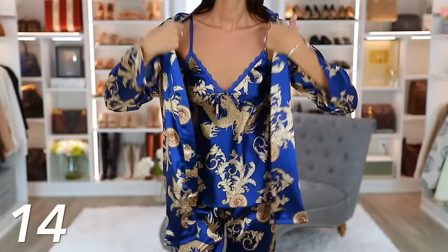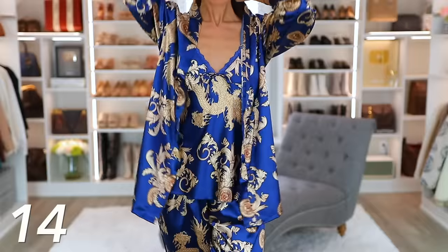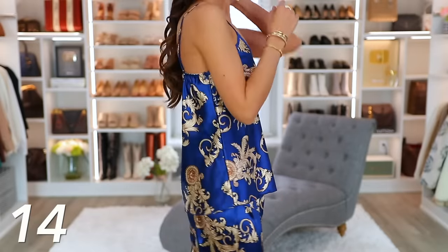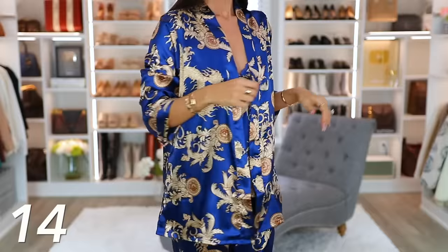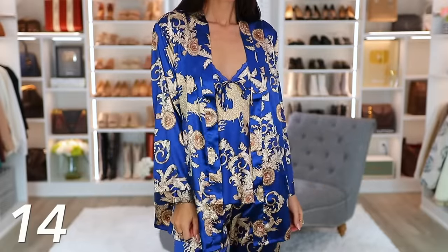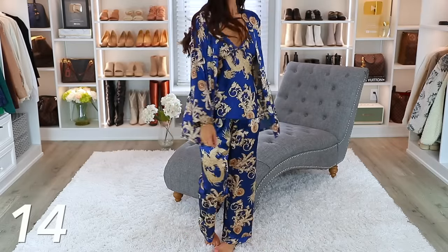Next we have these PJs, which I've shared before but I'm sharing again because they totally look like Versace PJs and I love them. Not only because they are just so luxurious looking, but they feel so good against my skin — so silky and satiny and smooth. They're a three piece set, so it's good bang for your buck. I just think they look really beautiful, and if you don't love blue, they come in other colors.